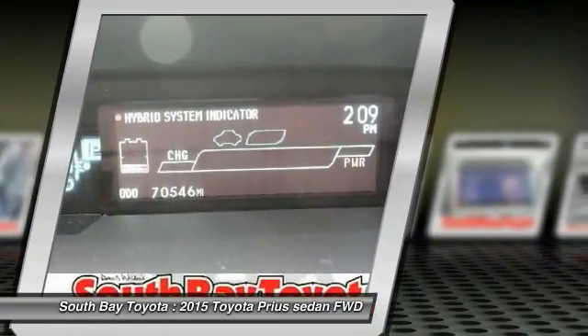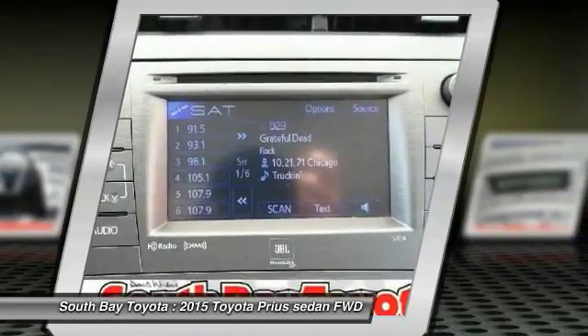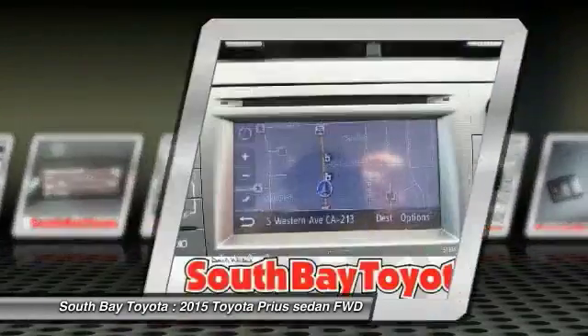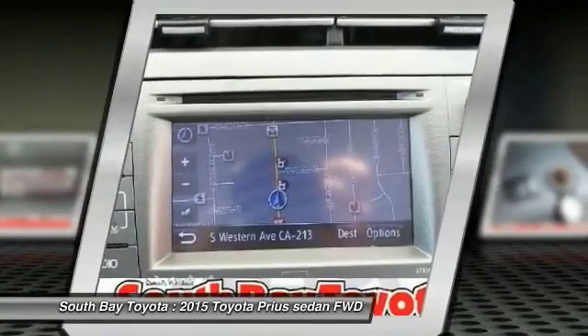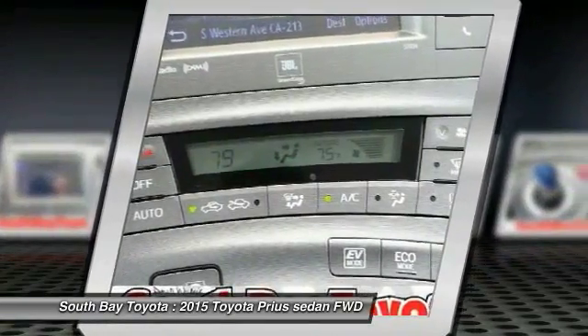Power Steering, Power Windows, Radio AM/FM and CD Player with Display Audio, Navigation, and Tune, Rear Window Defroster, Remote Keyless Entry, Speed Control, Steering Wheel Mounted AC Controls, Steering Wheel Mounted Audio Controls, and Traction Control.